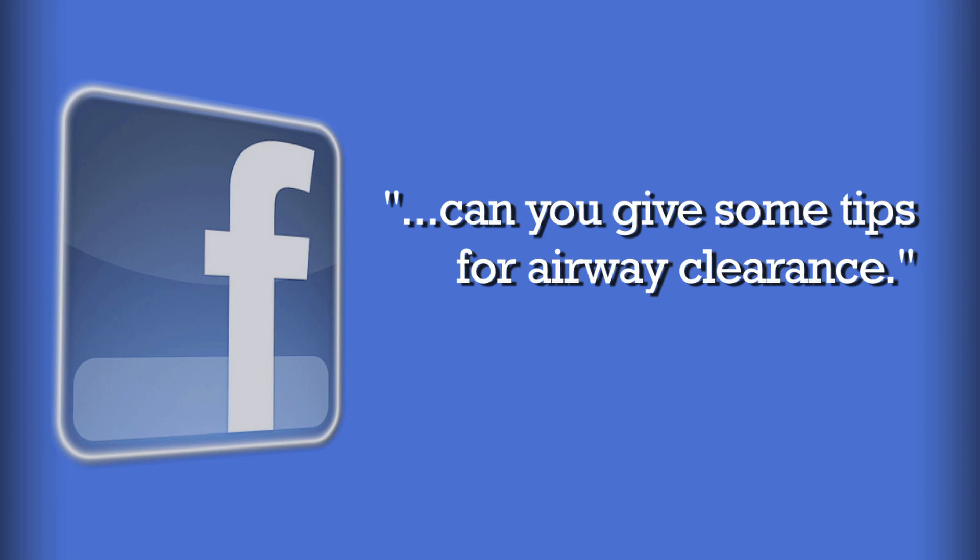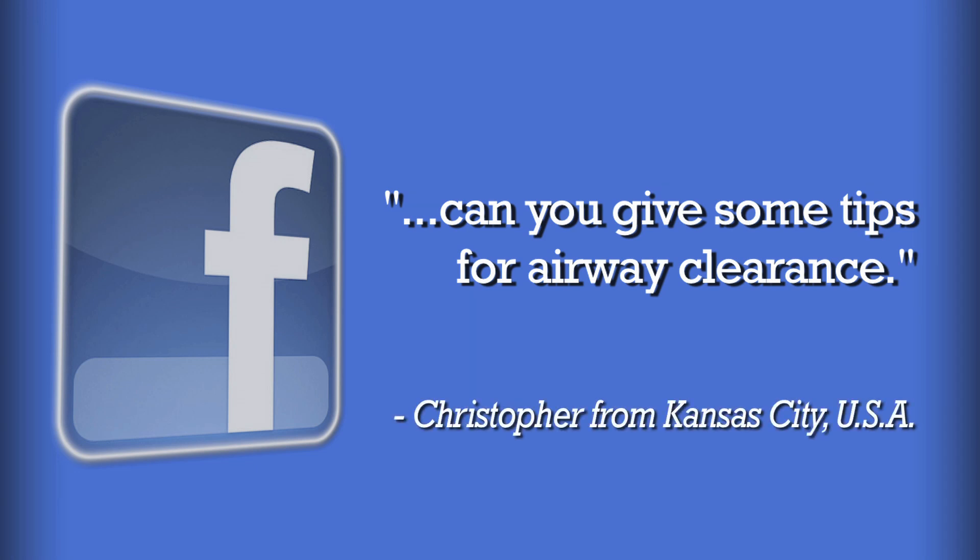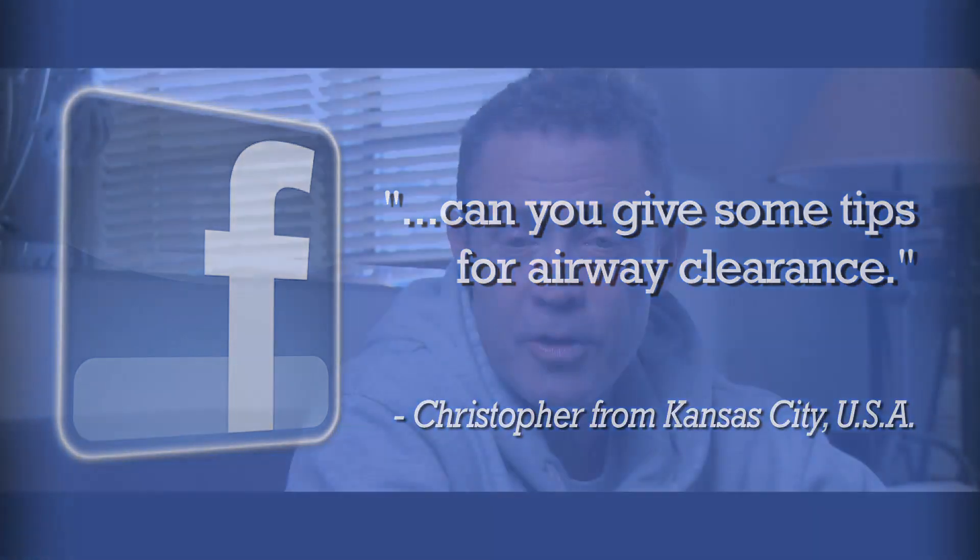This week I received a Facebook message from Christopher in Kansas regarding airway clearance. Well Christopher, besides using my percussor and vest, I also like to use the flutter.